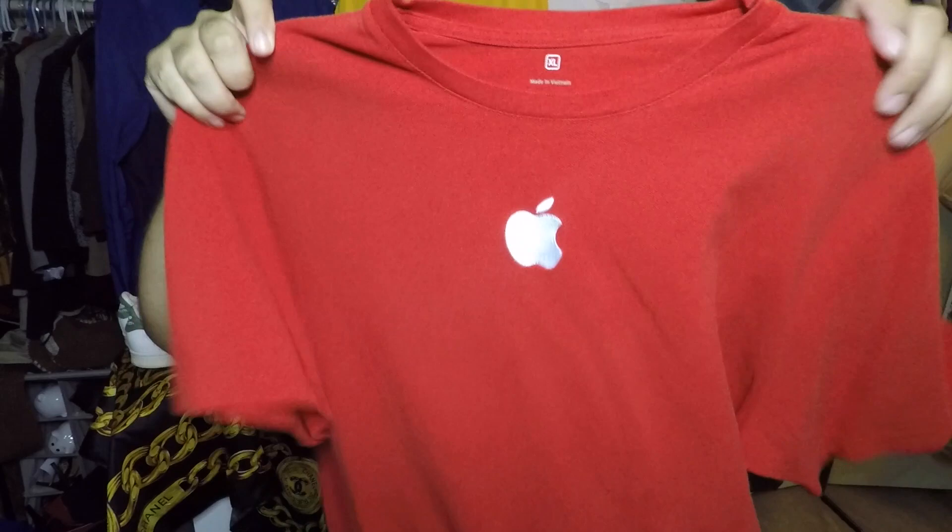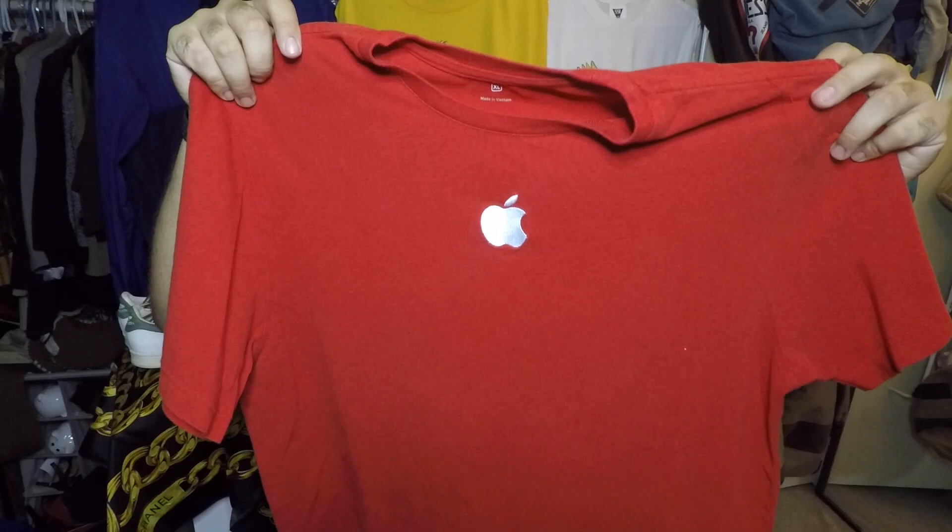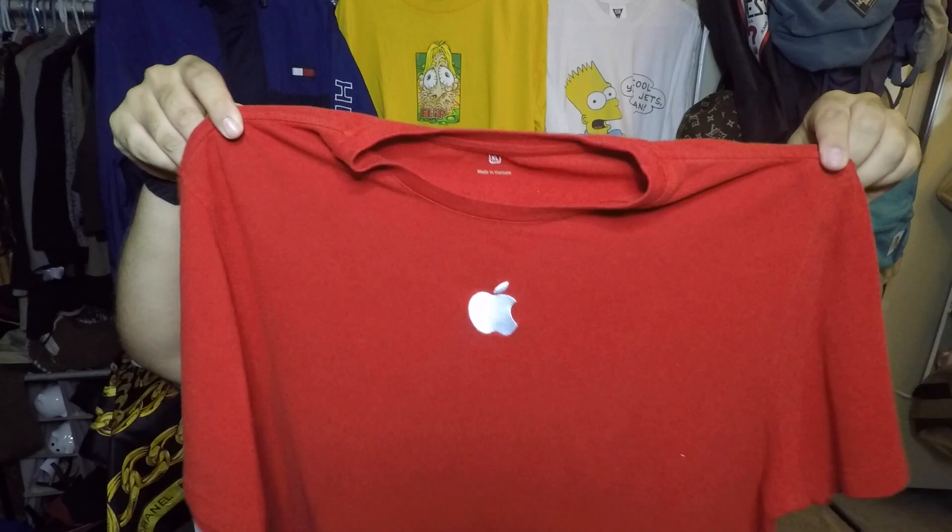Going back to that Apple logo crew neck — this was actually an embroidered Apple logo t-shirt. I finally found one in my size and it's definitely going to be a keeper. The Apple logo is fully embroidered and that's the reason I picked it up — $2.49 is $2.49, and that's why when I scoop, I scoop.